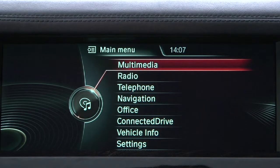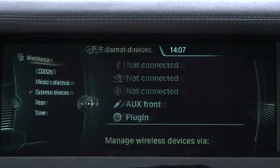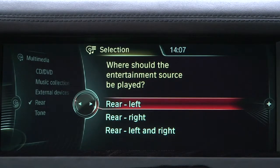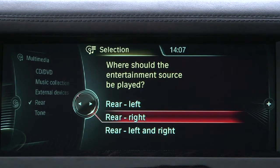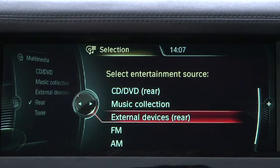To direct a source to one side or the other, select Multimedia from the main iDrive menu, then select Rear. A message will then appear in the iDrive display reading: 'Where should the entertainment source be played?' Scroll to select Rear Left, Rear Right, or Rear Left and Right. On this page, select the entertainment source desired.